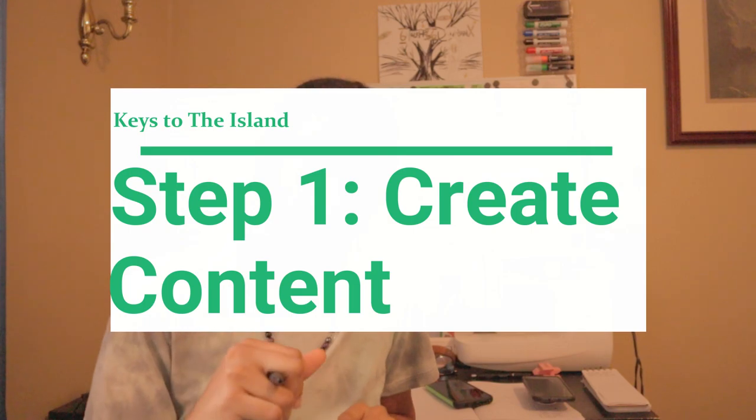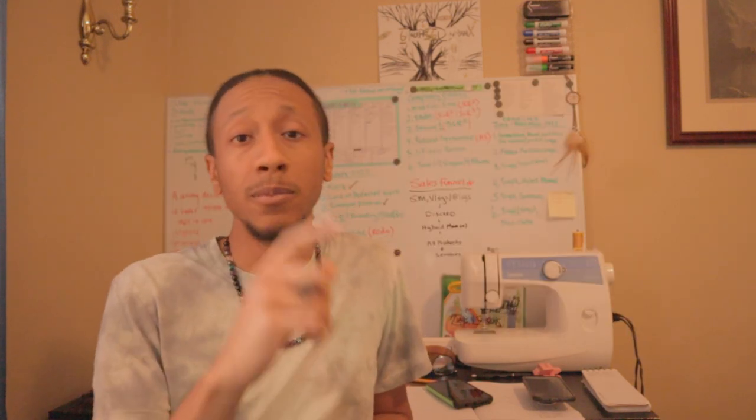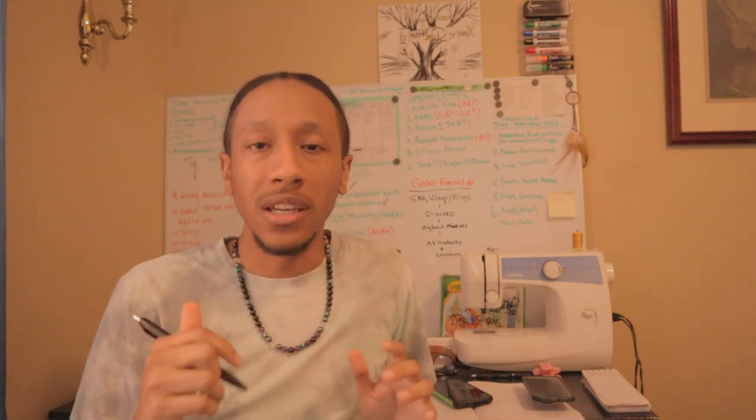Step One is our topic today: creating content. Before we get into it, please subscribe to the channel. If you're a returning subscriber, thank you for coming back — leave me a comment and let me know how I'm doing on these videos. Click that like button and let me know that you really rock with what I'm doing.